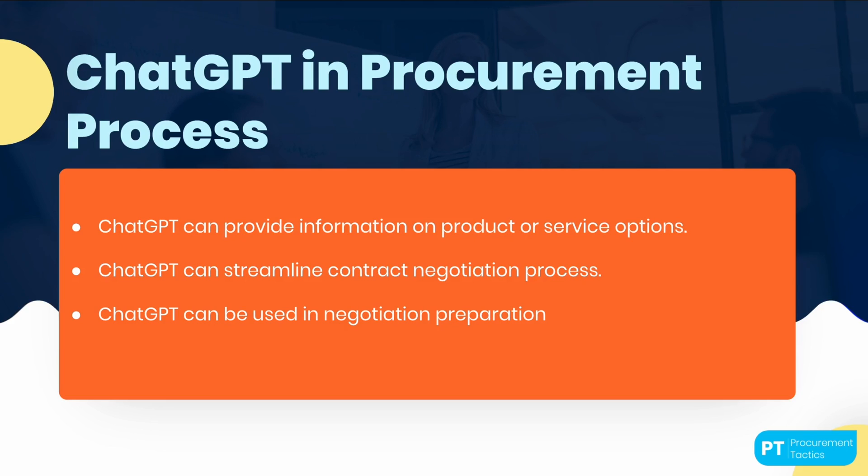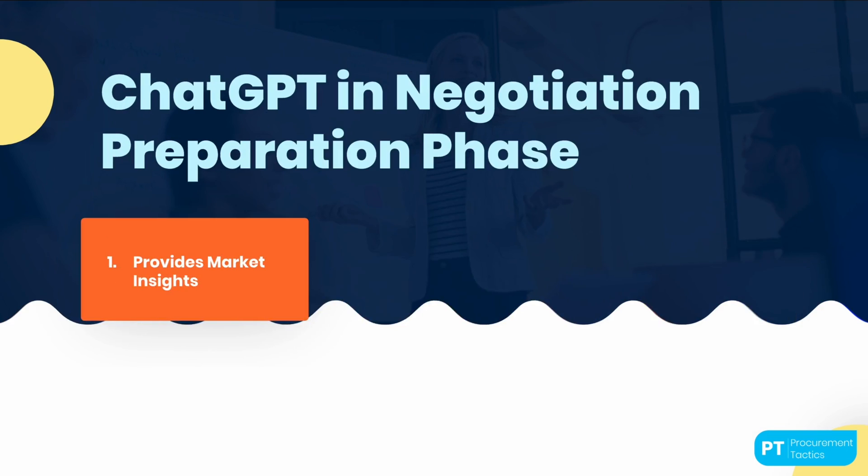Lastly, ChatGPT can also be used for negotiation preparation. Before entering into negotiations with suppliers, it is essential to gather relevant information, analyze market trends, and develop effective negotiation strategies. ChatGPT can assist in this preparation phase by providing market insights. By analyzing market data, competitor information, and industry trends, ChatGPT can offer valuable insights into pricing models, supplier capabilities, and market dynamics. This information helps procurement professionals understand the market landscape, benchmark pricing, and identify potential negotiation opportunities or risks.